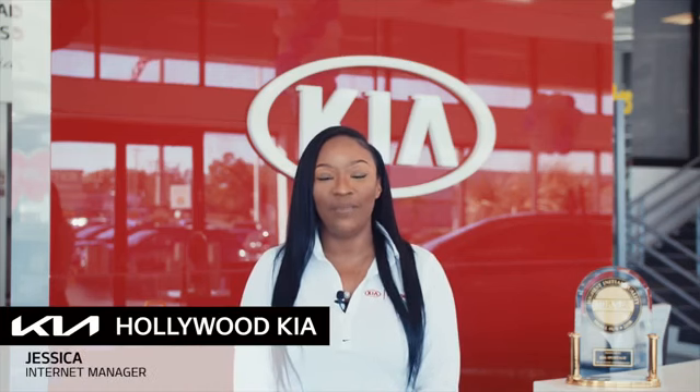Hi, I'm Jessica, the Interrupt Manager at Hollywood Kia. Thank you for clicking this video. You're about to watch a detailed walk-around video. In this video we will show you the condition of the vehicle's exterior and interior. Enjoy the video.